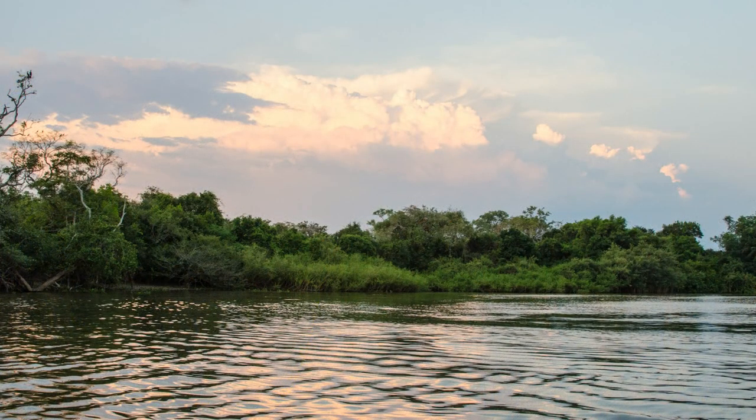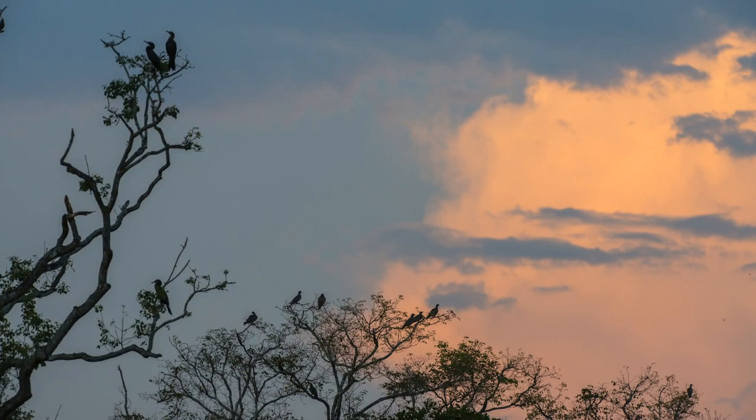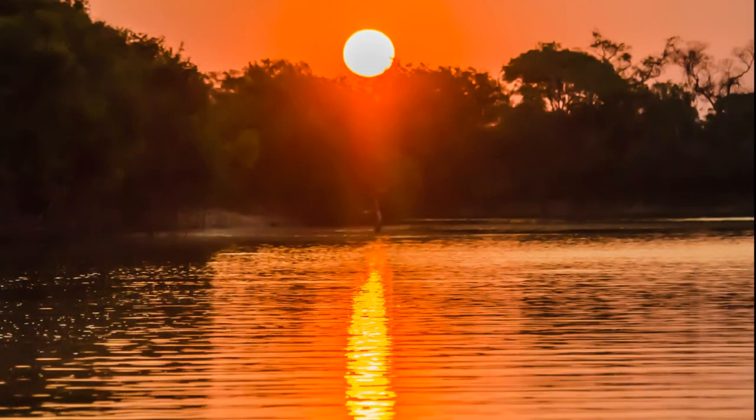As the sun goes down lower, the thunderhead starts to color. The cormorants find their roost trees for the night, and the sun slips below the horizon.